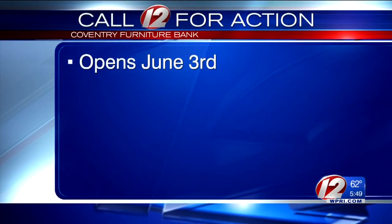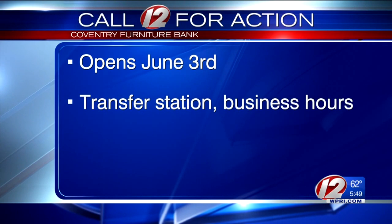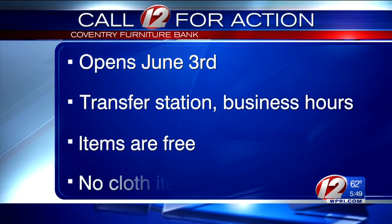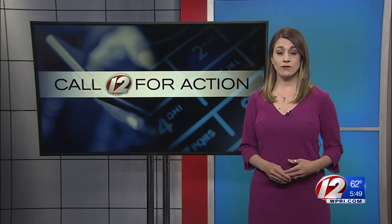A few things to keep in mind: the furniture bank opens June 3rd and is available for any Coventry residents. Go to the transfer station during business hours. If you find something you need, it's yours for free. The furniture bank will not have any cloth items, including sofas. Coventry received a matching grant from the Rhode Island Resource Recovery Corporation to start the furniture bank.